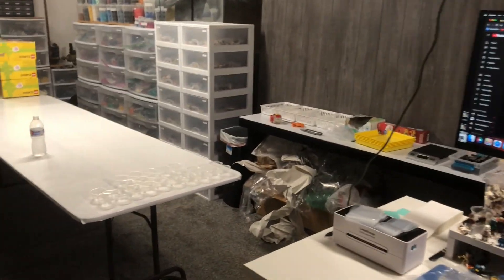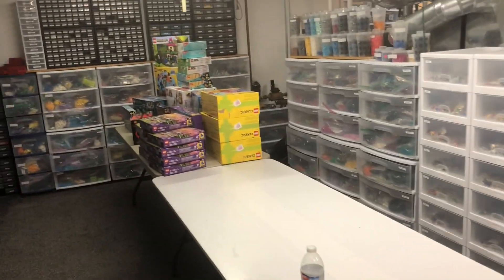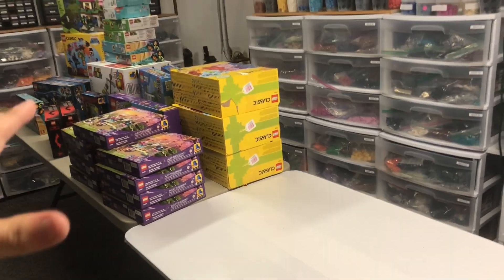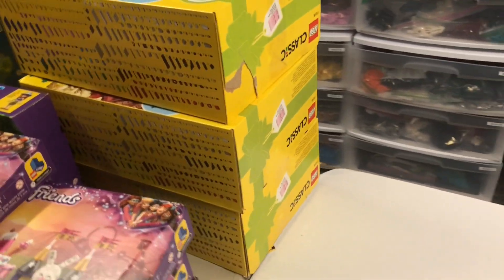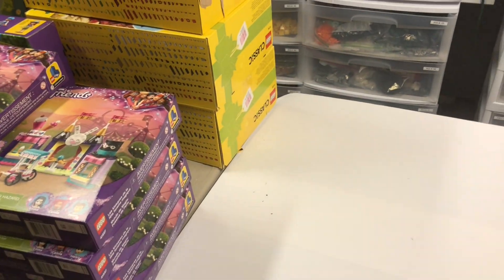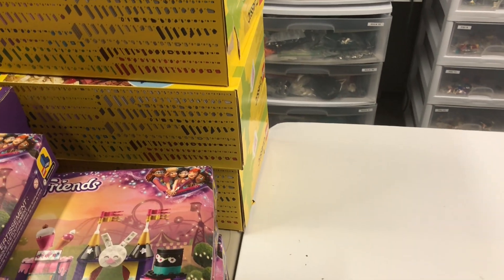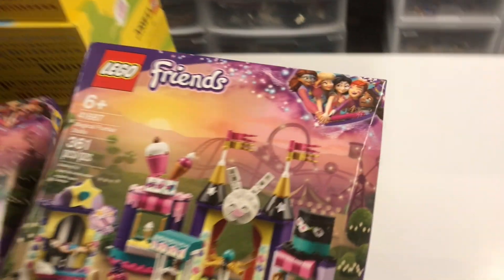Welcome back everyone — the LEGO Walmart clearance season for 2022 has officially kicked off. I wanted to announce it and show off my initial haul. This was from a few stores on day one; I've only been out one trip so far and plan on going to more places over the next week or so. I picked up a decent little haul — good prices, nothing too crazy or anything to really write home about, but I'll show you guys right off the bat.